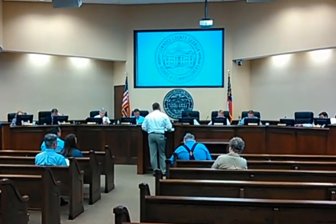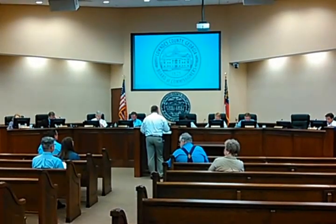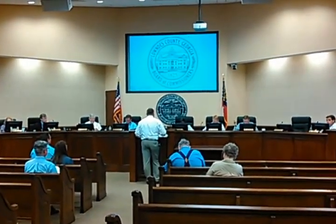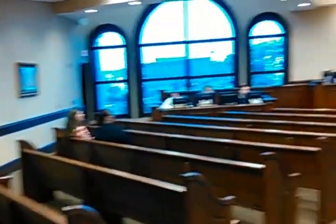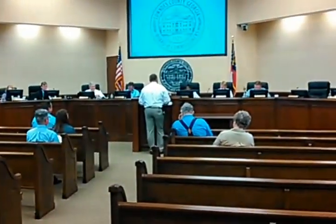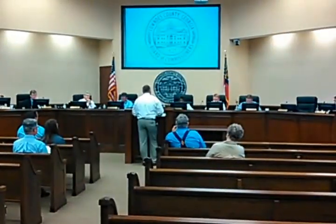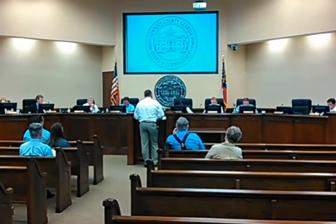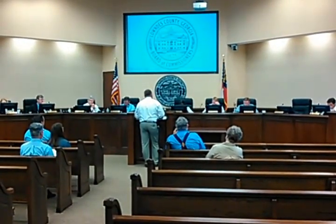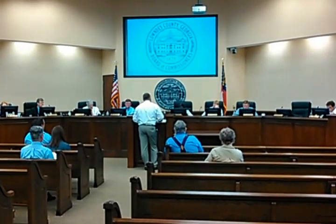Emily Davenport, the assistant city engineer who I've been working with on this, is in the audience, so if you have any questions I can't answer, you'd like to ask her. Basically, the project is still a flood inundation map. The project area will run from the stream gauge at Skipper Ridge Road all the way down to Highway 133 at the boat landing.